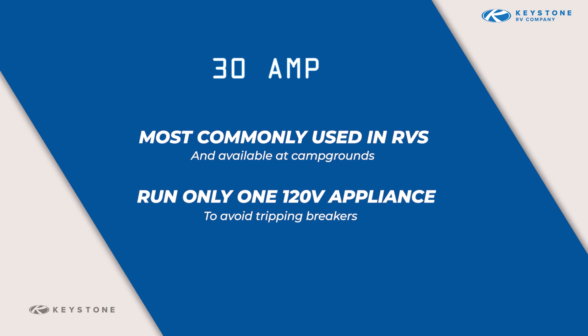The 120-volt system comes in either one of two configurations: 30 or 50 amp. 30 amp service is the most common that is used in RVs and available in campgrounds.